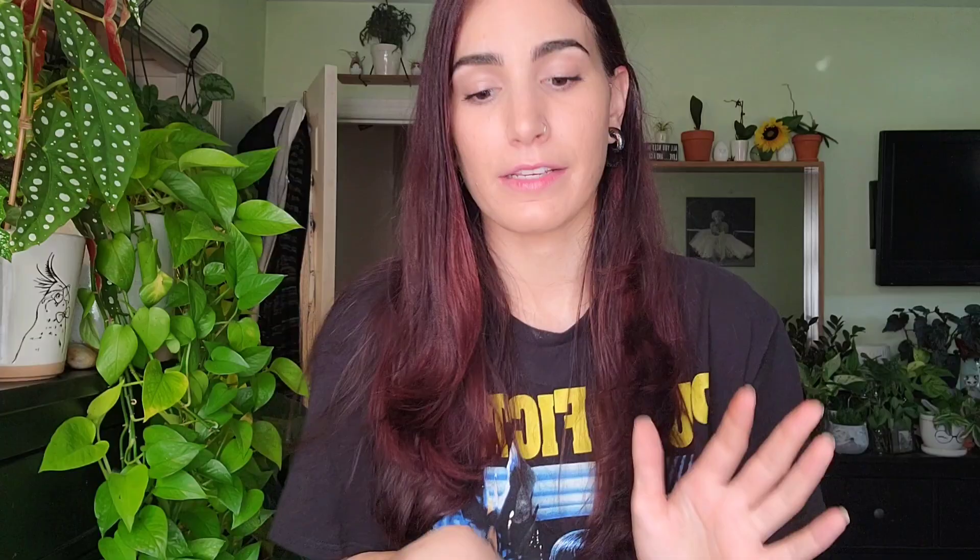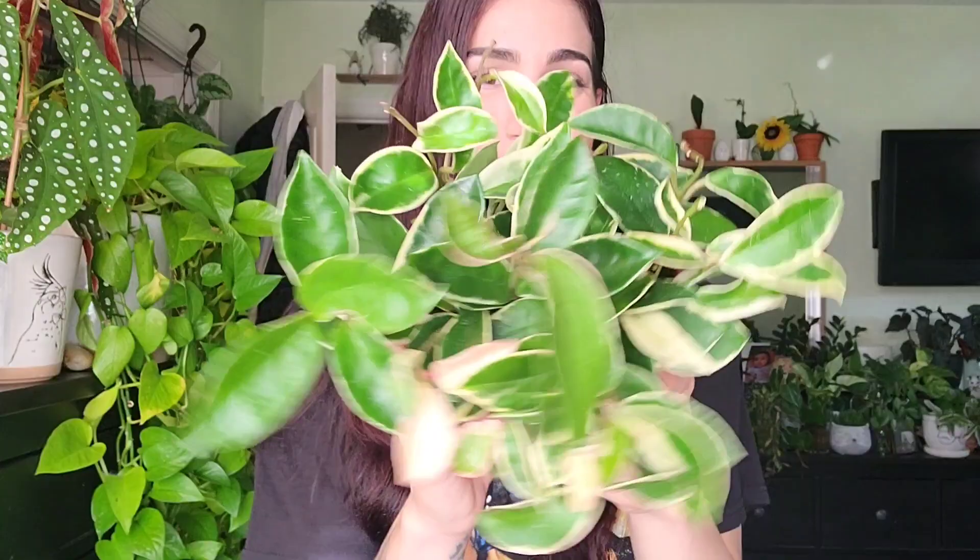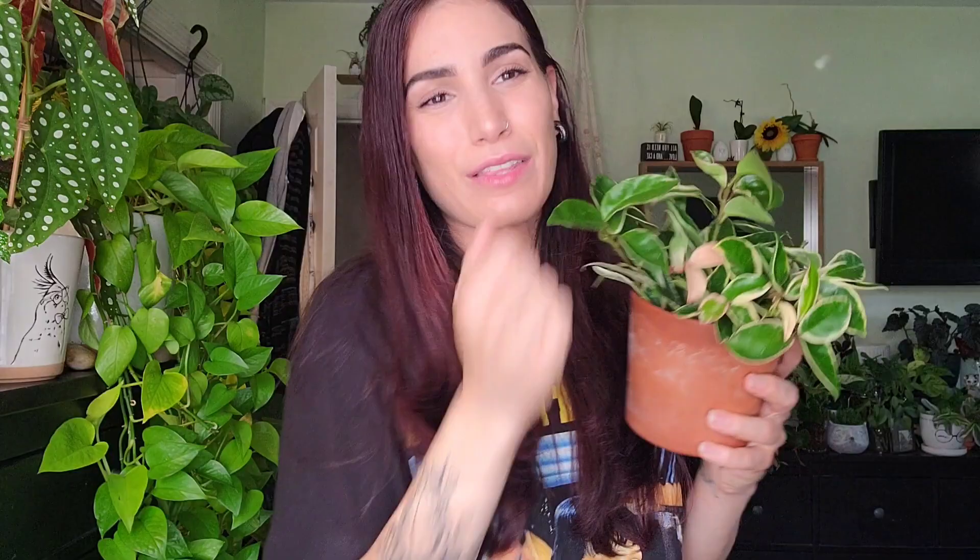My number five plant — I honestly can't believe this is at number five because it used to be my number one favorite before I lost her to a mealybug infestation. I got a new one recently at Rose Hill Nursery in Rochelle. She's adorable. The queen has the variegation on the outside like a crown, and the princess has her variegation on the inside like a dress — that's the easiest way to remember it. They are very similar but both super cute.